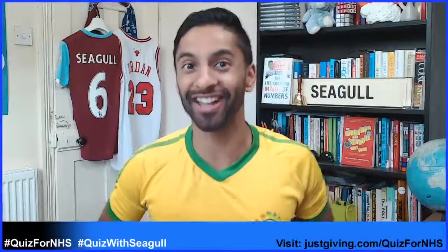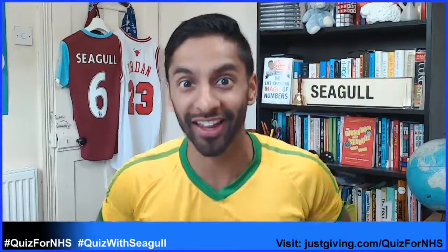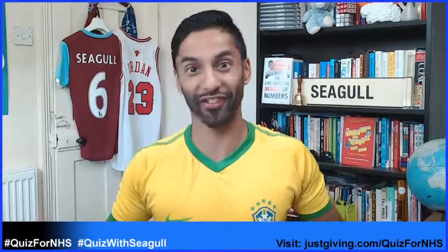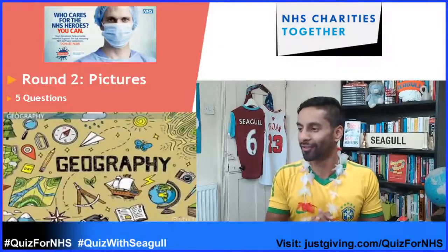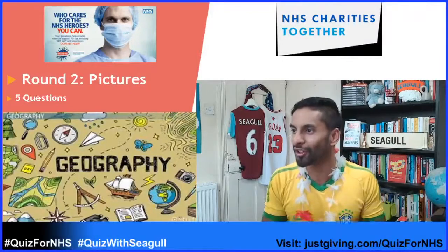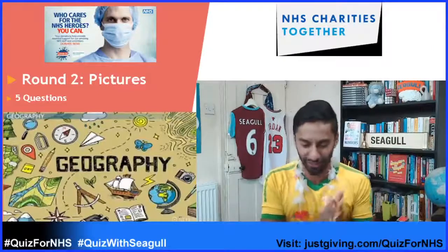Hello and welcome. It's now Saturday 8 o'clock, which means it's time for only one thing: the Quiz for NHS Family Special with Bobby Seagull. We are about to start round number two. So the Flittons are on three out of five. Come on, let's get you back in the game. Good start, but let's keep progressing.